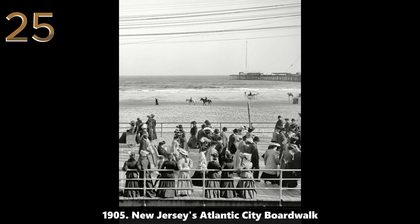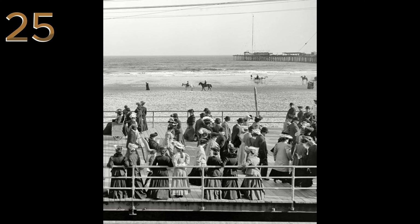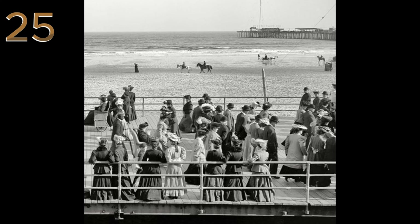1905: New Jersey's Atlantic City Boardwalk. A bustling scene on the Atlantic City Boardwalk with a woman pushing a child in a stroller, illustrating the leisure and tourism culture of the early 1900s.